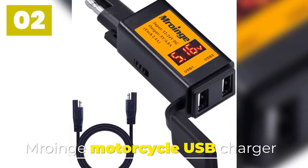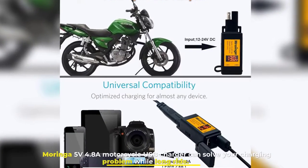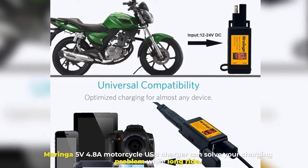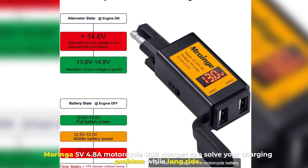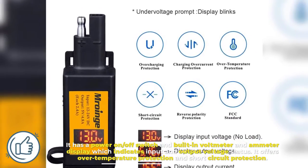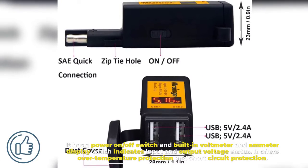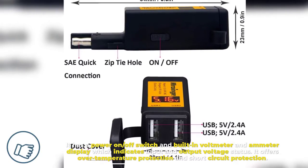Number 2. Moringa Motorcycle USB Charger. The Moringa 5V 4.8A Motorcycle USB Charger can solve your charging problem while on a long ride. It has a power on/off switch and built-in voltmeter and ammeter display which indicates input and output voltage status. It offers over-temperature protection and short-circuit protection.